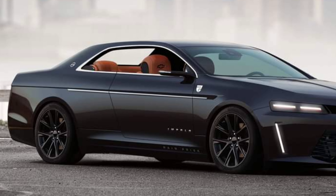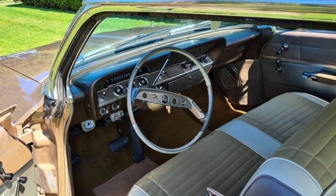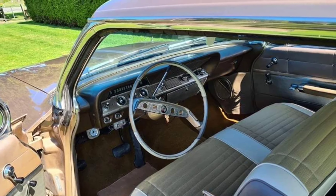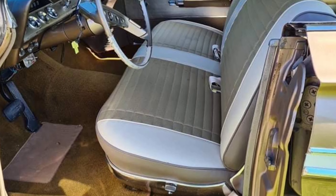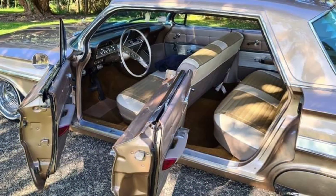For '59, the Impala became its own vehicle in the Chevy lineup and gained sedan and wagon variants, in addition to the coupé and convertible. The Impala went through several generations in the Chevy lineup until 1985.